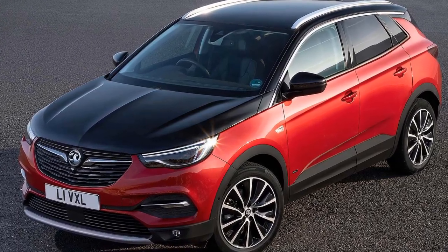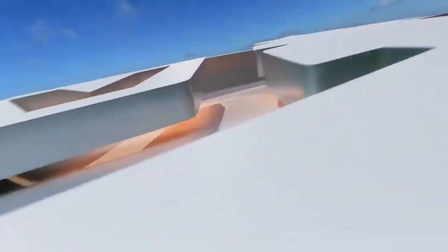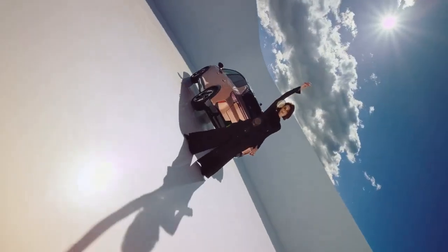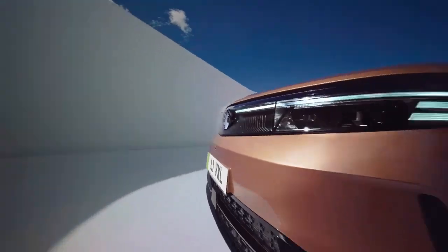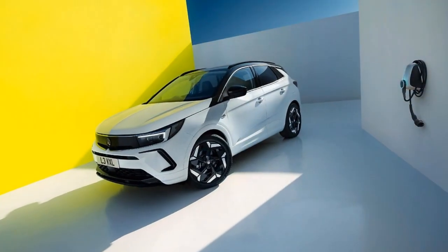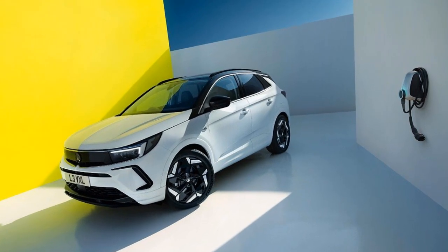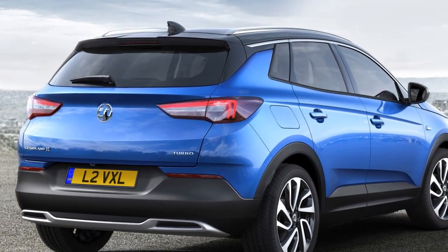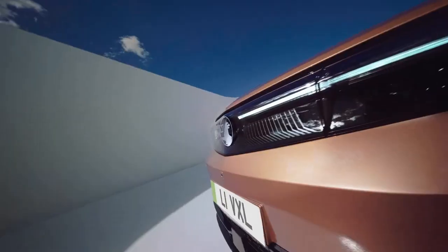A 3-year/60,000-mile warranty with separate coverage of 8 years/100,000 miles for the battery is par for the course with many manufacturers, but seriously underwhelming next to the longer warranties provided by Hyundai, Kia, MG, Peugeot, and Toyota. Overall, the refinement, tech, and space on offer in the Grandland Electric will make it a very serviceable and effective family EV, while list price and monthly costs are very competitive. If you just want a practical, easy-going electric family car, it will tick all the boxes.